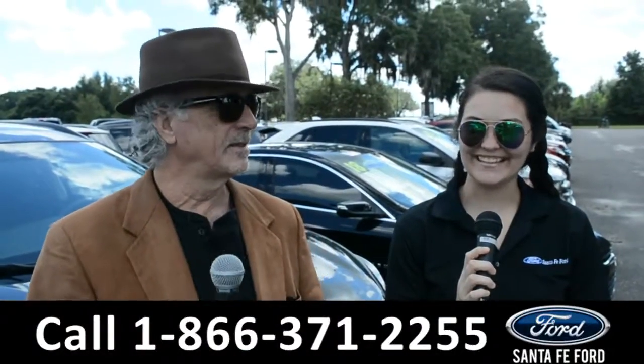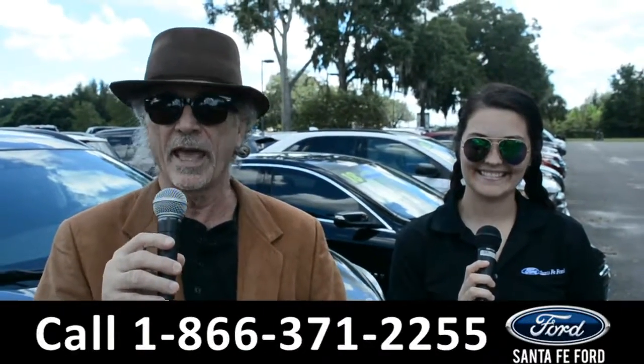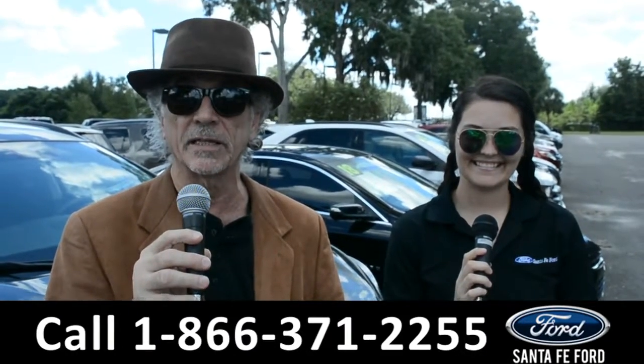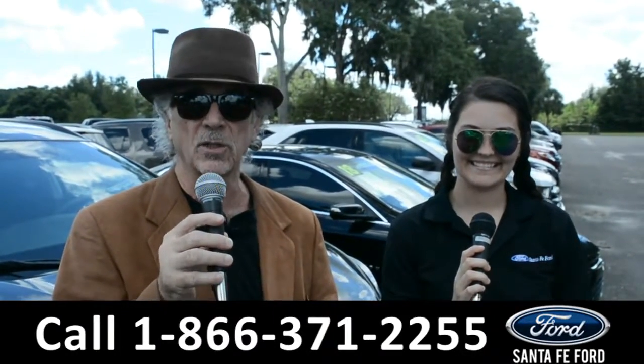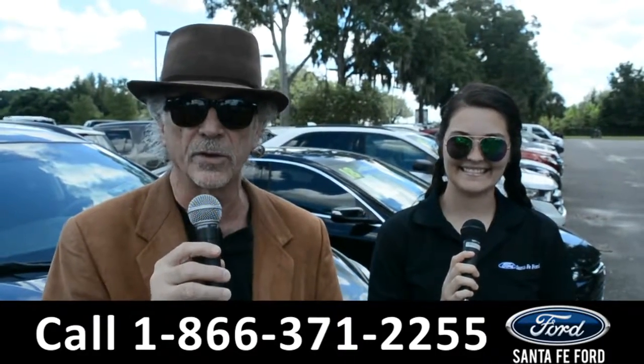Hey, this is Randy. This is Cheyenne. SantafeFord.com, the Ford Supercenter. If Ford makes it, we've got it. I-75, exit 399. Right now, I want you to stay tuned — Cheyenne's going to give us a closer look at one of our brand new Fords.